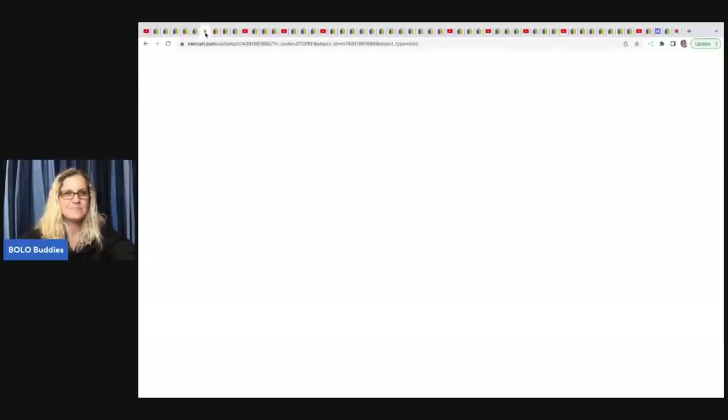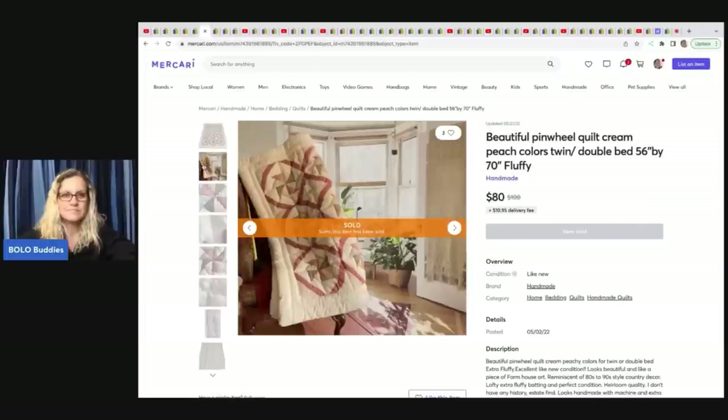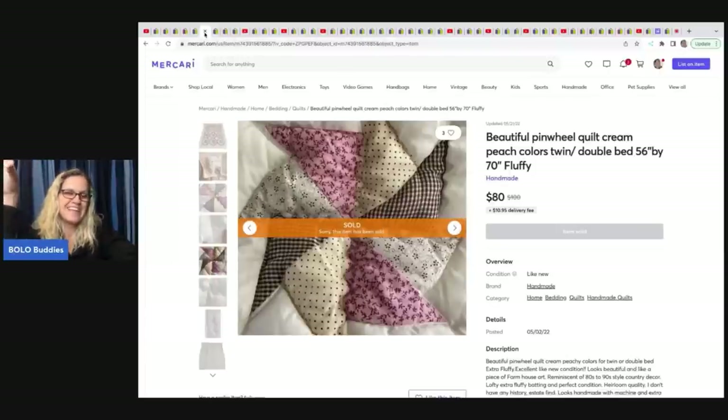She sold this beautiful pinwheel quilt in cream and peach colors, twin/double bed size, on Mercari. She bought a bale of linens for $100 — approximately 100 items, so about a dollar a piece — and she sold this quilt for $80 on Mercari.